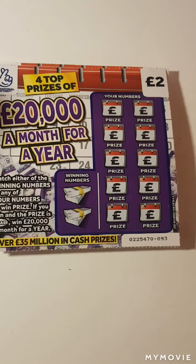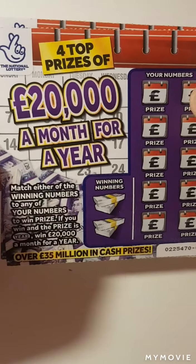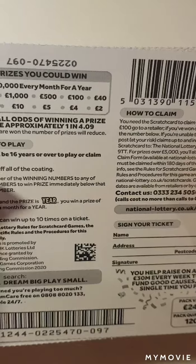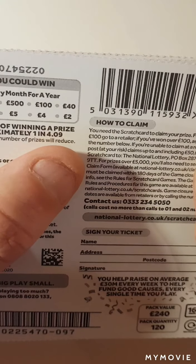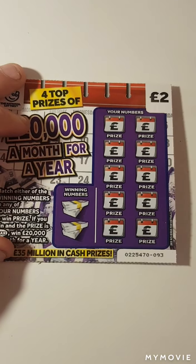Hi there guys, Mr. A-Scratch here. So we have five of the 20,000 a month for a year. We have card 93 to 97. Odds on these are 1 in 4.09. Let's keep our fingers crossed.